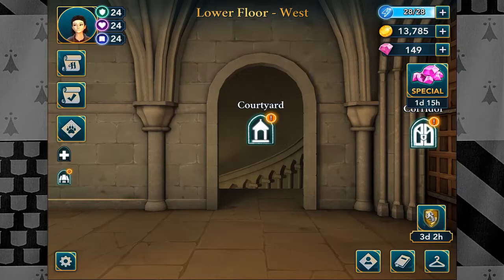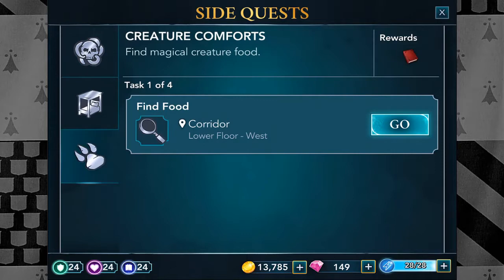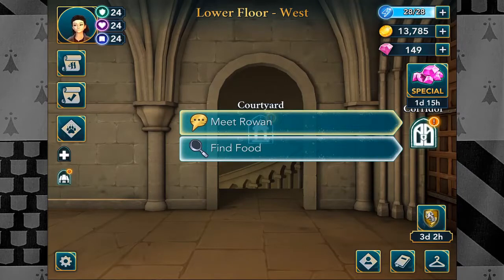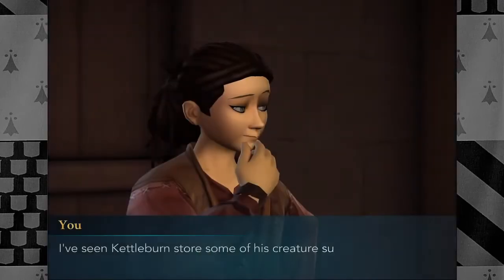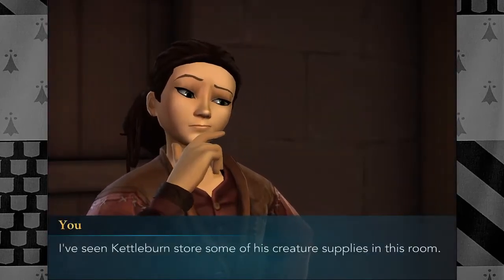So basically what we're going to do in this one is not talk to Penny, because that's not the side quest we're going for. We're going to Creature Comfort to find magical creature food, which is apparently in the artifact room. So we can go in here, not meet Ruvon because that's the main quest, and go find some food. I wonder if it's a regular thing we have to do all the time.